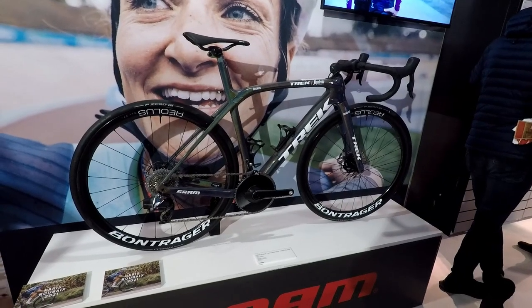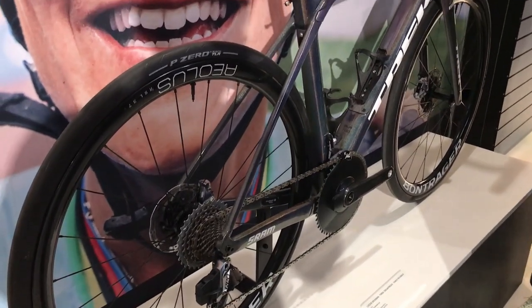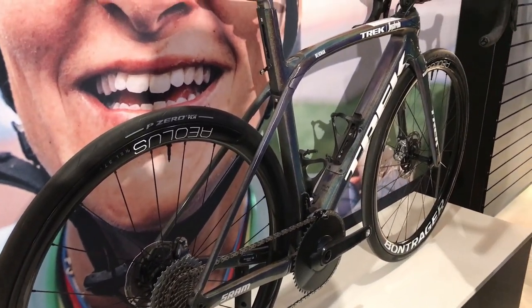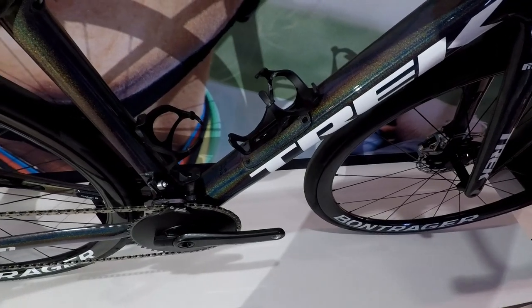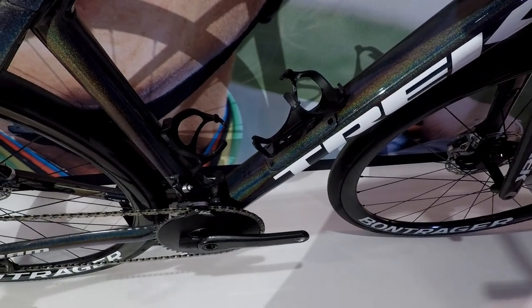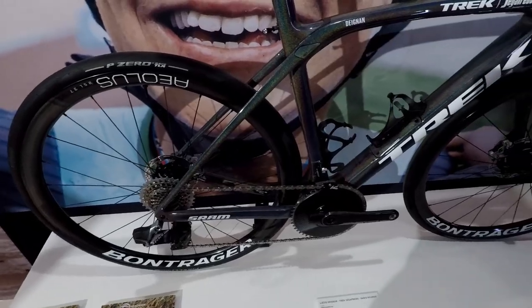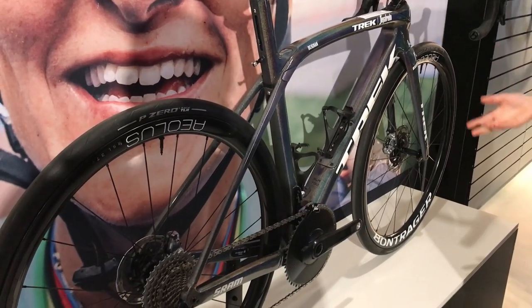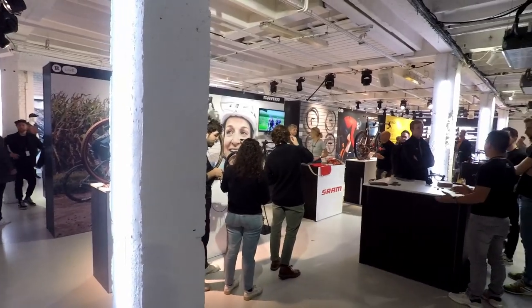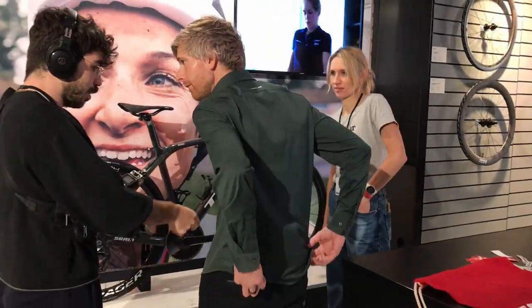This is the Trek Domain that Lizzie Deignan rode to victory in the inaugural women's Paris-Roubaix earlier this year. As a domain owner myself, I took particular pride in the achievement. Then I remembered I had nothing to do with it. The cobbled sections are noted on the top tube. I particularly liked the sparkly paint job and the sweet Bontrager Aeolus hoops. But I wasn't the only high-profile vlogger interested in the bike.